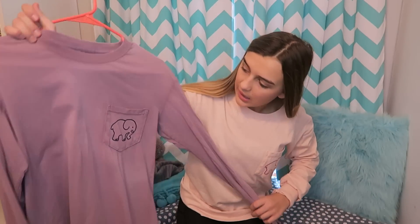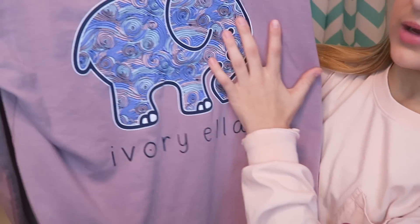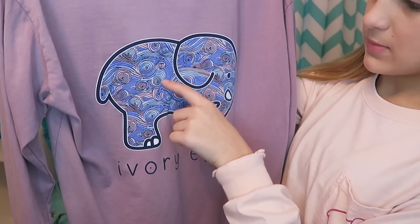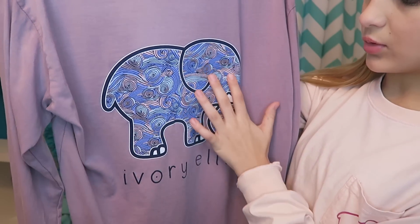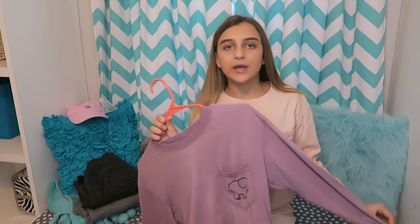I also have this shirt which is purple and the elephant is navy blue. On the back here's the pattern — it has swirls and there's pink, purple, light blue, and a whole bunch of different colors. This is called the Nightshade Waves.